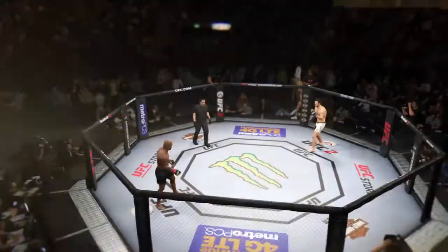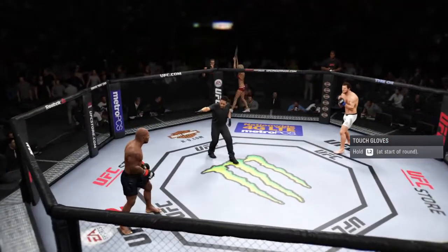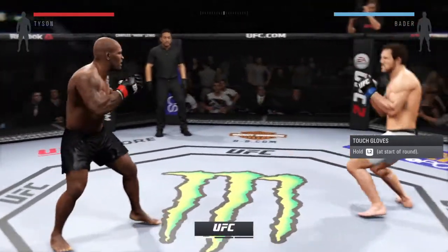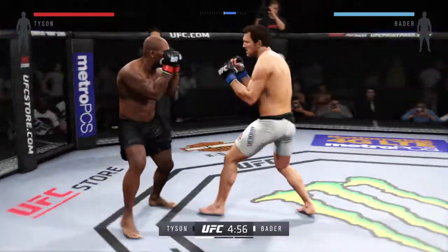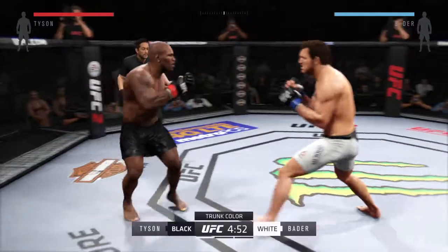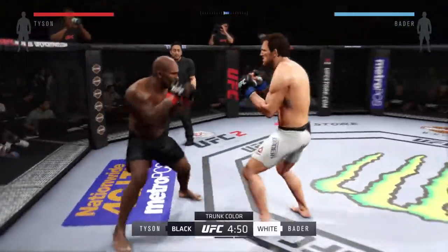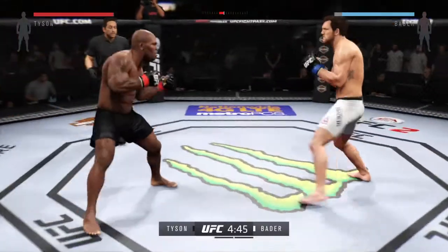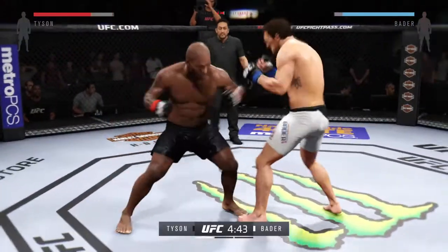Our tale of the tape. Mike Tyson. First round — you ready? Ryan Bader, you ready? And we are underway. Our fight tonight is scheduled for three five-minute rounds. White trunks for Bader, black trunks for Tyson. Ryan Bader is a solid wrestler with serious knockout power, particularly in his right hand.